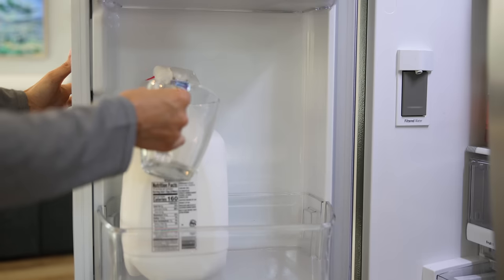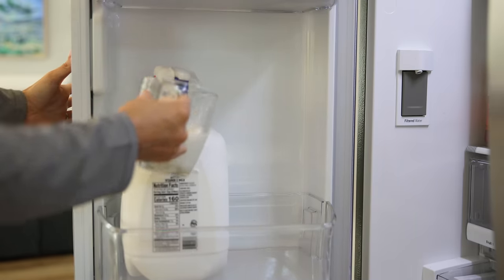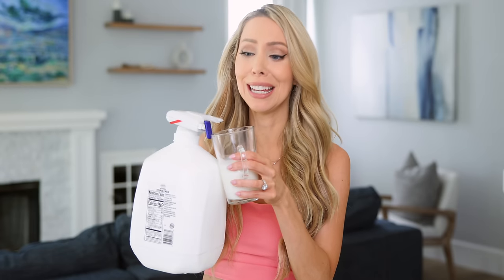My drink just poured itself! And this is so easy and convenient. If you have kids, they can now serve themselves. There's also a little trigger lock that you can press and it will prevent it from dispensing if you want to keep it locked. Otherwise, unlock it and pour your drink to your heart's content.